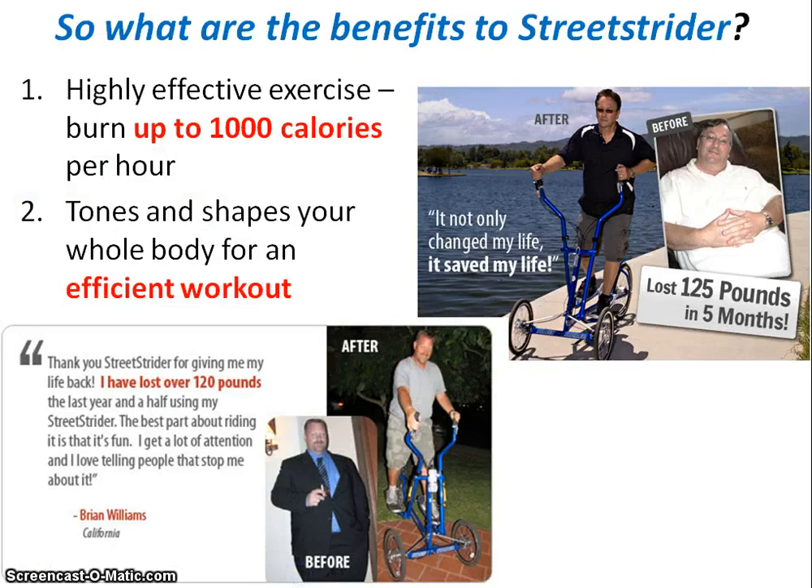Let's run through a couple of the major benefits. First, the Street Strider is a very effective workout because you can burn up to 1000 calories in an hour, as demonstrated by the university study. This is not an unfounded advertising or marketing claim.